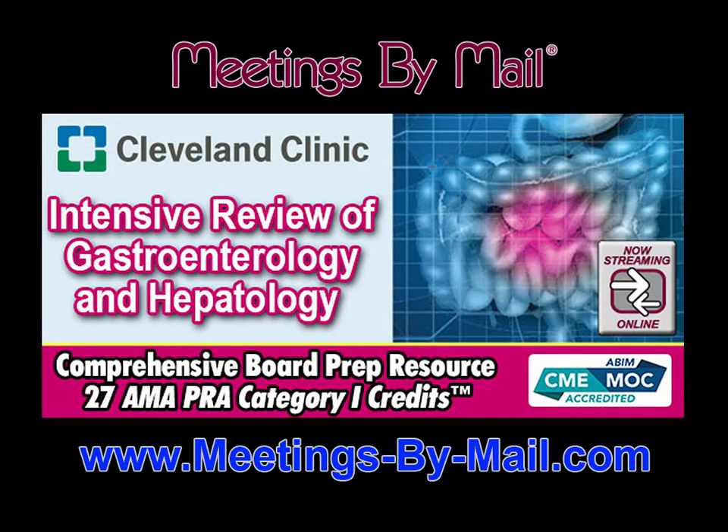Get your board prep materials from the best. Cleveland Clinic's Intensive Review of Gastroenterology and Hepatology is available now at meetingsbymail.com.